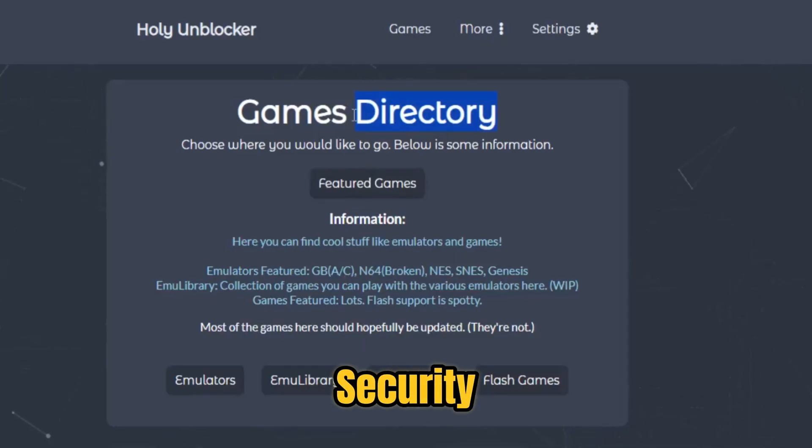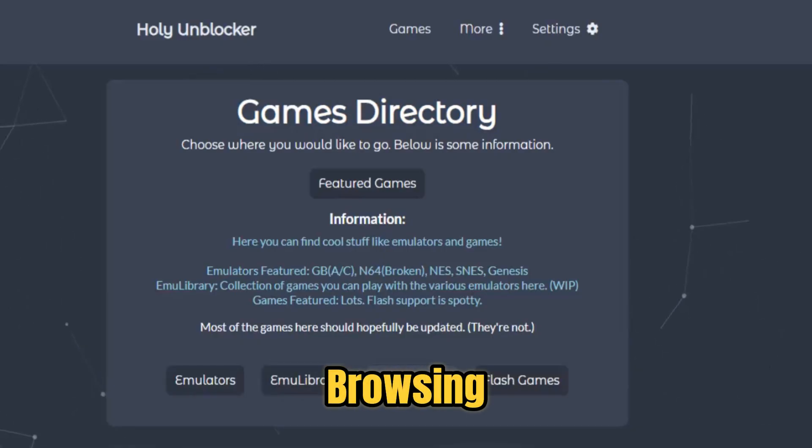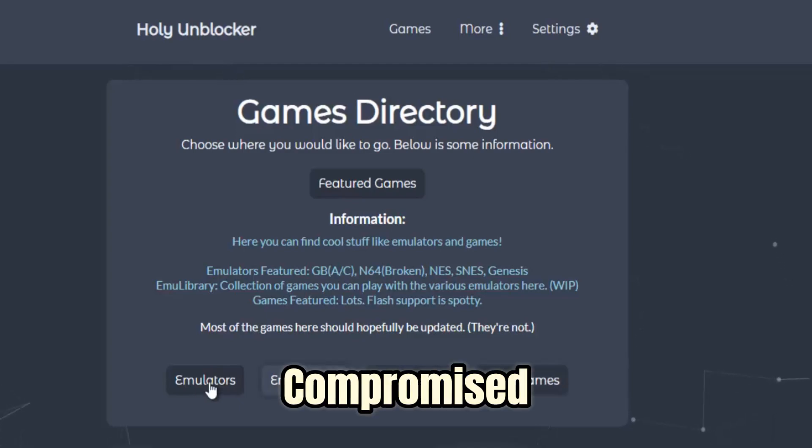Privacy and security are another major benefit. Holy Unblocker masks your IP address and encrypts your traffic, protecting your activity from network administrators, trackers, or anyone trying to monitor your browsing. This makes it especially useful on public Wi-Fi networks or shared computers where privacy is often compromised.